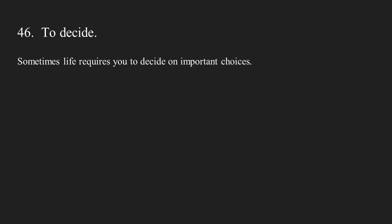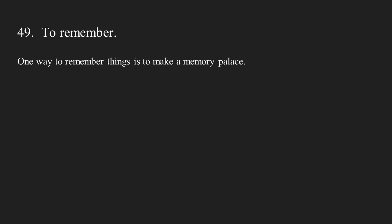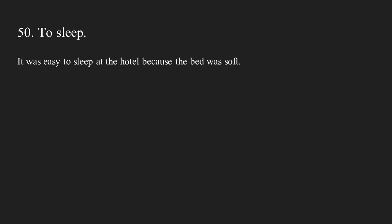Number forty-six: to decide. Sometimes life requires you to decide on important choices. Number forty-seven: to explore. When you go to a new city, you should go out and explore it. Number forty-eight: to dream. It doesn't cost anything to dream big. Number forty-nine: to remember. One way to remember things is to make a memory palace. Number fifty: to sleep. It was easy to sleep at the hotel because the bed was soft.